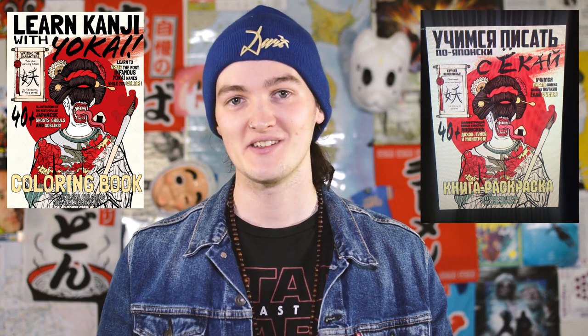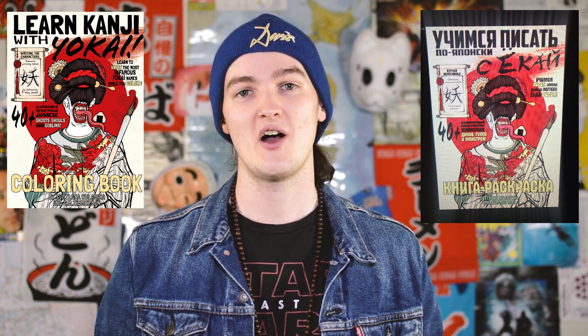Hey, subscriber-only outro! So clearly if you're watching this, you're subbed. Thank you so much for subscribing — you guys are what keeps my life spinning around. I'd like to show you two new pieces of a project I'm doing. These are the covers — both the English and Russian versions, since the artist I worked with lives in Moscow — of a coloring book we're making. It's not just a coloring book; I wanted it to teach Japanese a little bit. If you're interested in learning about yokai, the history, the culture, how they developed, as well as learning the kanji — how to write and read them — it's learn kanji with yokai.